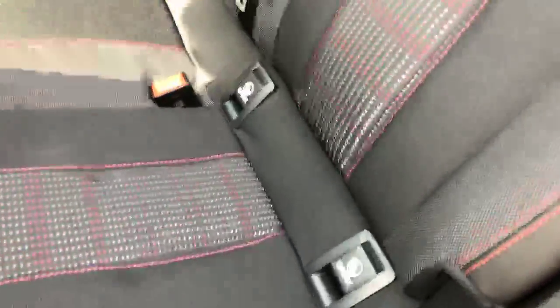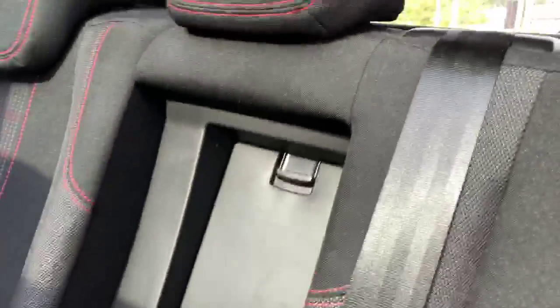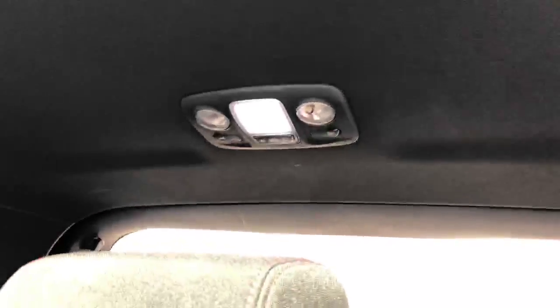Going into the back, your passengers benefit from a cloth interior with ISO-fix points and contrast red stitching. In the middle seat, you have an armrest with two cupholders and access into the boot. Above the middle seat, you have entry lights as well as two reading lights.